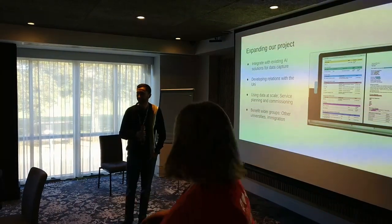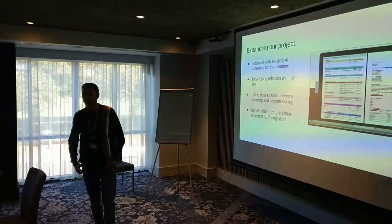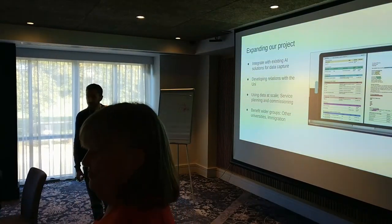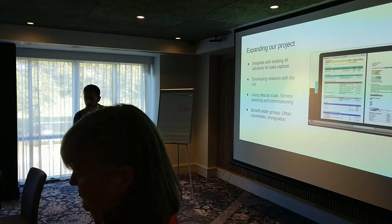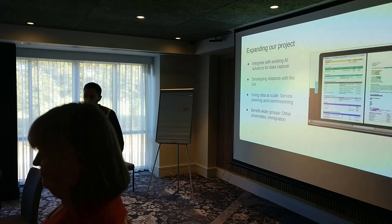A judge asks: on one of the forms that you mentioned, you asked patients to choose their GP. Do they have information as to how they choose that GP? Because they will be unfamiliar with the geography. Do they get help with that — particularly since they're doing this from another country?